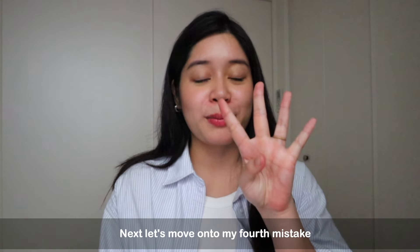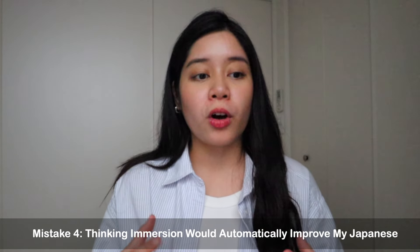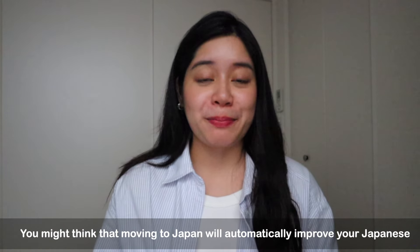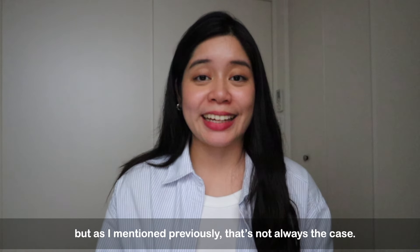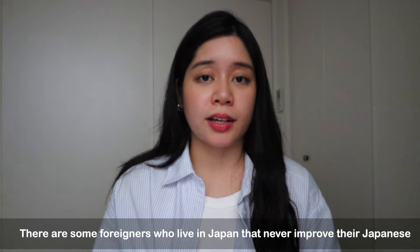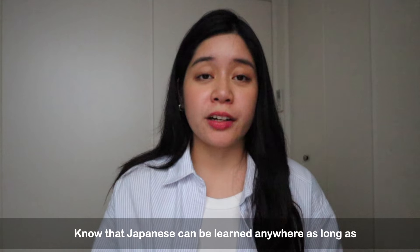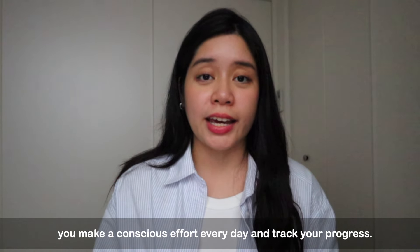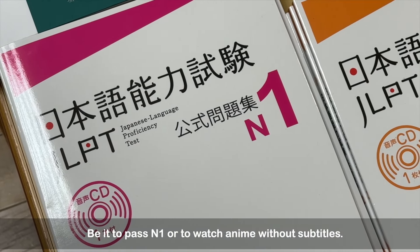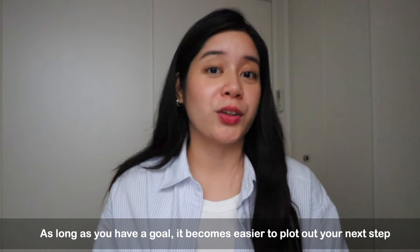Mistake number four is more centered around living in Japan: thinking that immersion would automatically improve my Japanese language skills. You might think that moving to Japan will automatically improve your Japanese, but that is not always the case. There are some foreigners who live in Japan that never improve their Japanese because it's very easy to live in an English-speaking bubble here. Japanese can be learned from anywhere as long as you make a conscious effort every day and track your progress. It doesn't matter where you are, as long as you know your goals — be it to pass N1 or watch anime without subtitles — having a language learning goal makes it easier to plot out your next step.